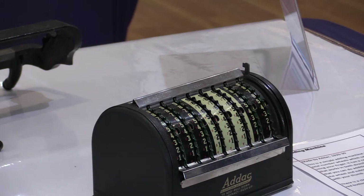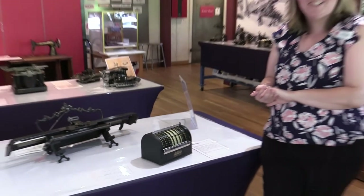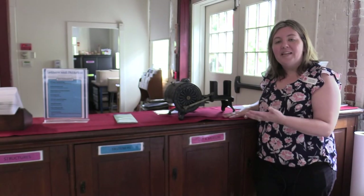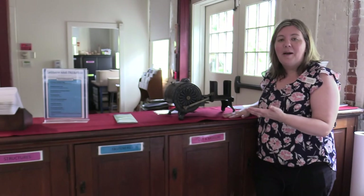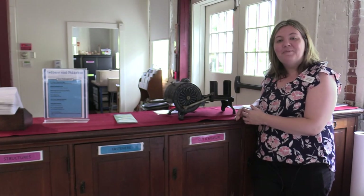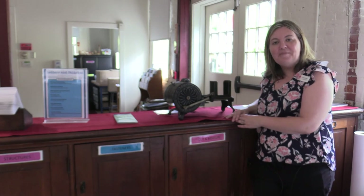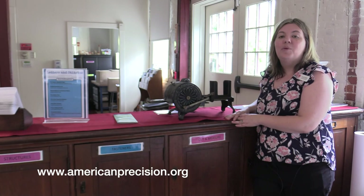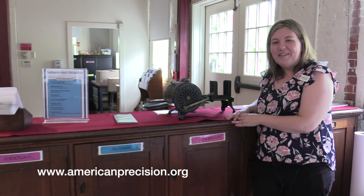All of this happened in just over a hundred years. Isn't it crazy how technology changes? Thanks for watching. We do these temporary shows every couple of months because we like to get things out of storage so you can see them, and we hope to see you at the American Precision Museum. You can follow us online for information and updates about the next exciting show, and we'll be here all winter if you want to come visit.